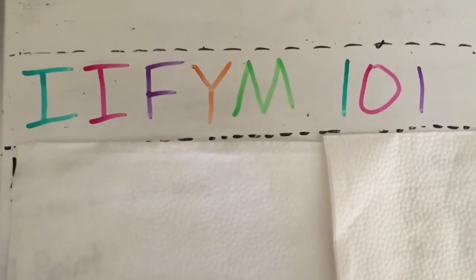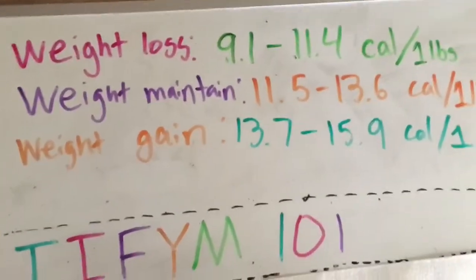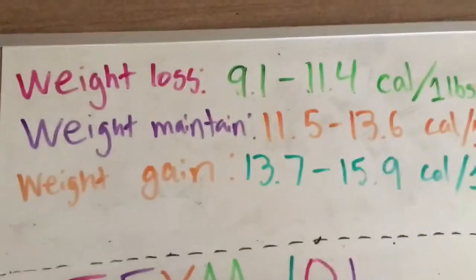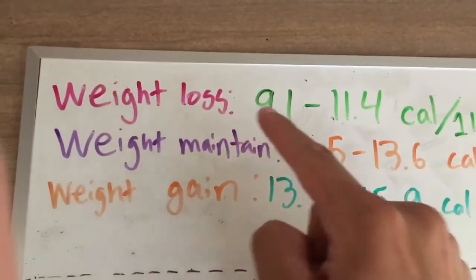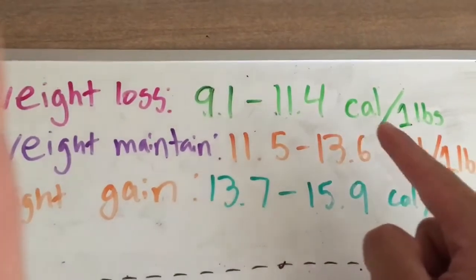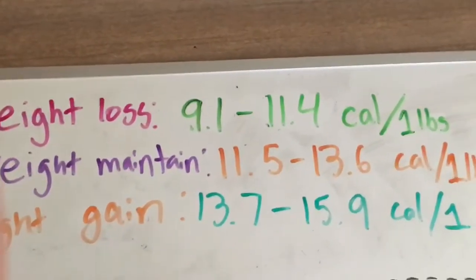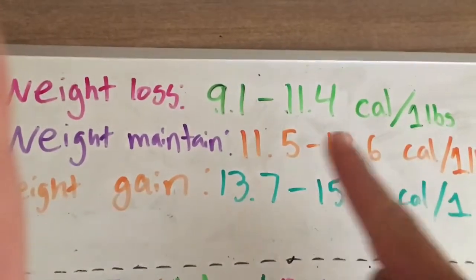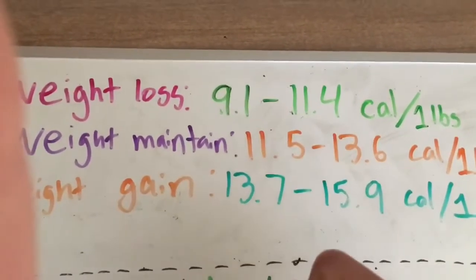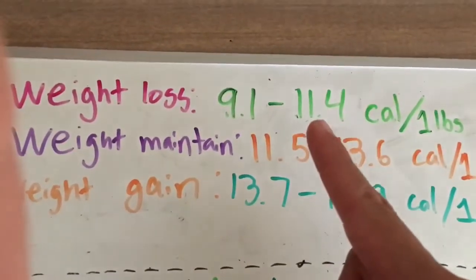To start out, I want to talk about estimated calorie needs for an individual. For weight loss, a person will need 9.1 to 11.4 calories per one pound of their body weight. If you tend to have a slower metabolism, you'd want to stick to the 9.1 end. And if your metabolism is a little bit faster, 11.4 is probably a better match for you.